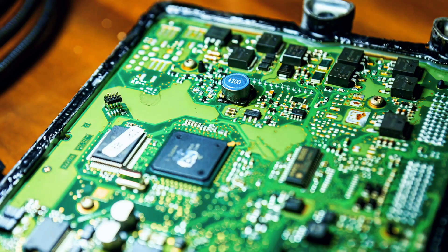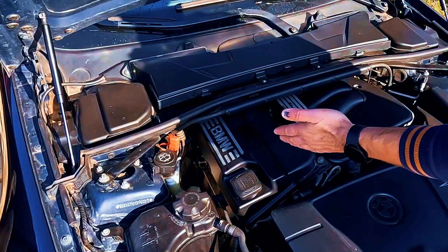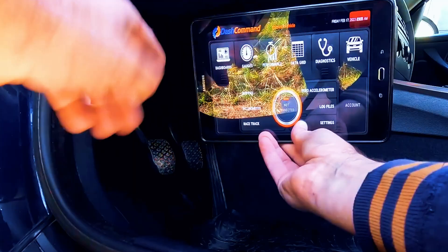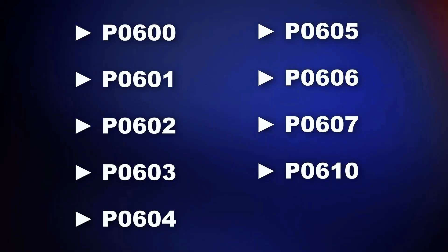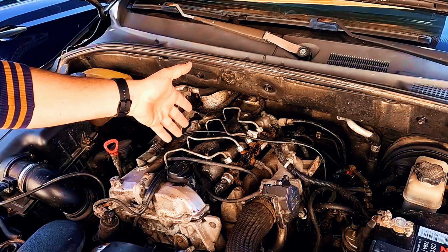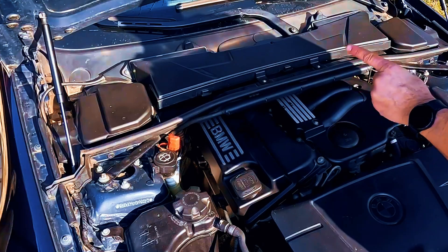It might have taken on water, got corroded inside, or even shorted out from a voltage spike. So the ECM is basically lying to your scanner, throwing random codes that make no sense. If that sounds familiar, don't blame your tools yet — your car's brain might just be losing it.